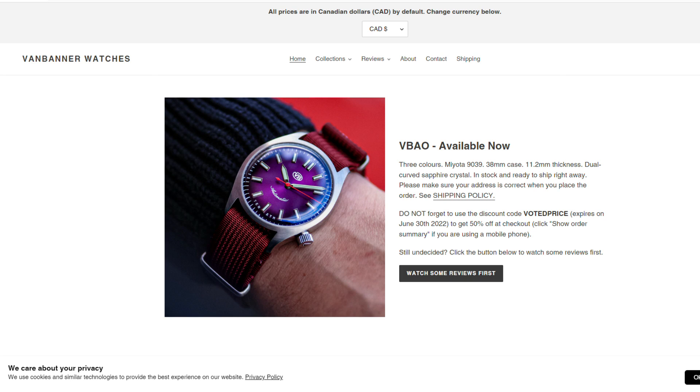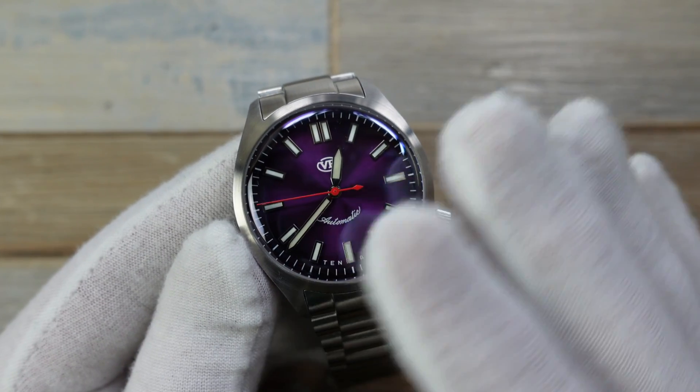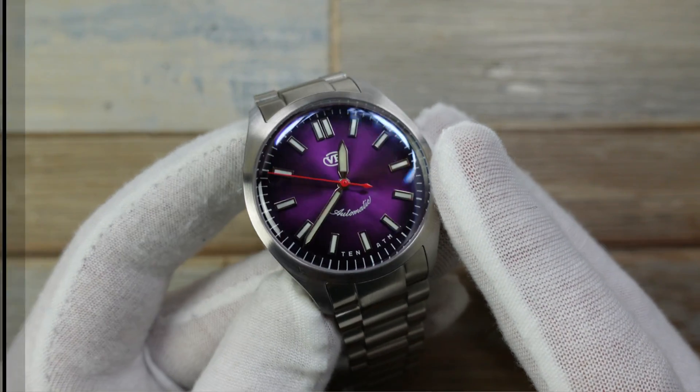I've put that in the stats and specs bit, and the code you put in is 'voted price.' So what I'm getting at is I think they're all going to be sold out by then anyway, so I don't think anyone's going to be really paying the full whack on these.